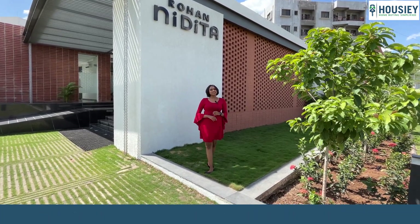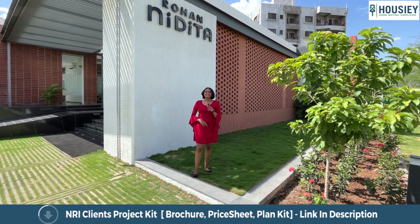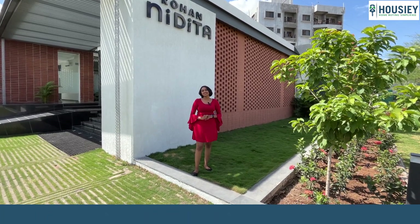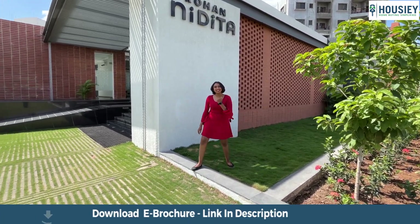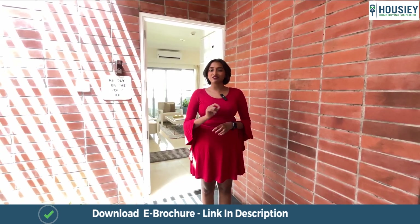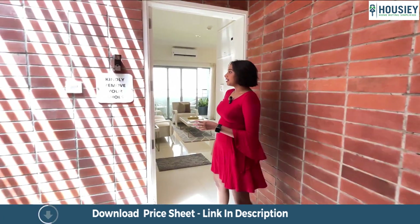Housey is a real estate platform where listings are maintained by builders, not brokers. So leave all that and book your dream house directly from the builders, only with Housey. Now let's check out the sample flat. Here we are at our first variant — a 2BHK with a carpet area of 750 sq ft.